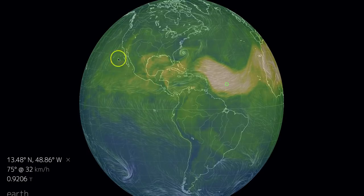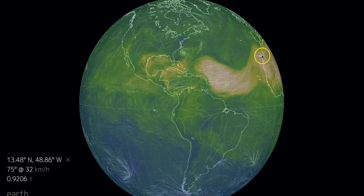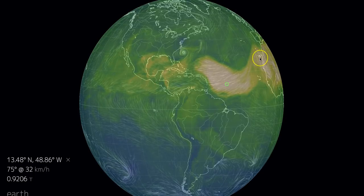All of this is dust particulates originating from the west coast of Africa — the Sahara Desert.